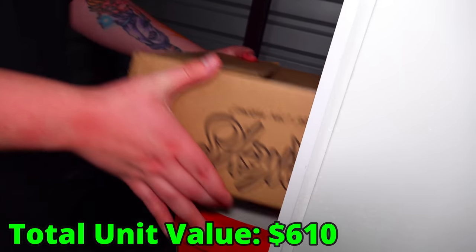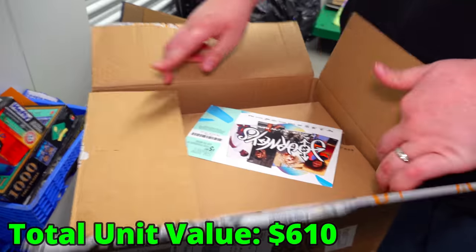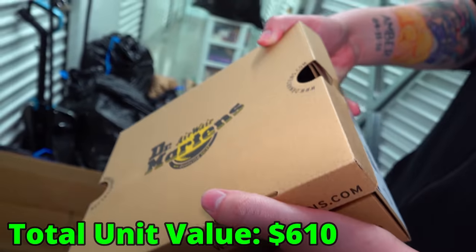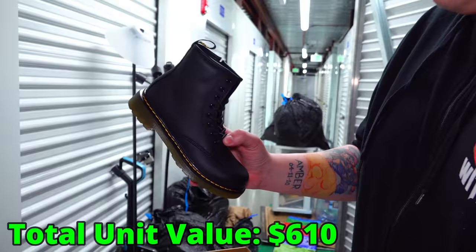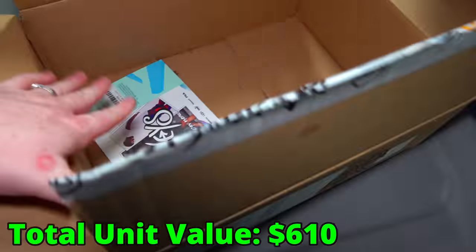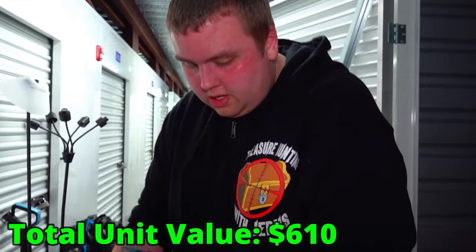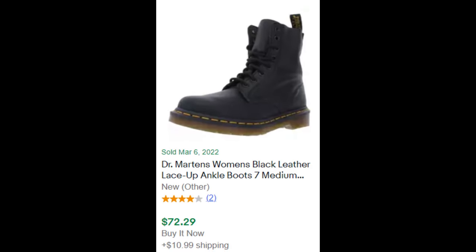Is this one a shoe box? It came from Journey's — I don't think it's a shoe box though. What are these? Airwear Martens — brand new, 100% brand new. Look, the paper's still in those. What do these go for? No receipt, just a coupon and the size. Never heard of that brand, but they're actually still selling for $75 brand new on eBay — not bad.